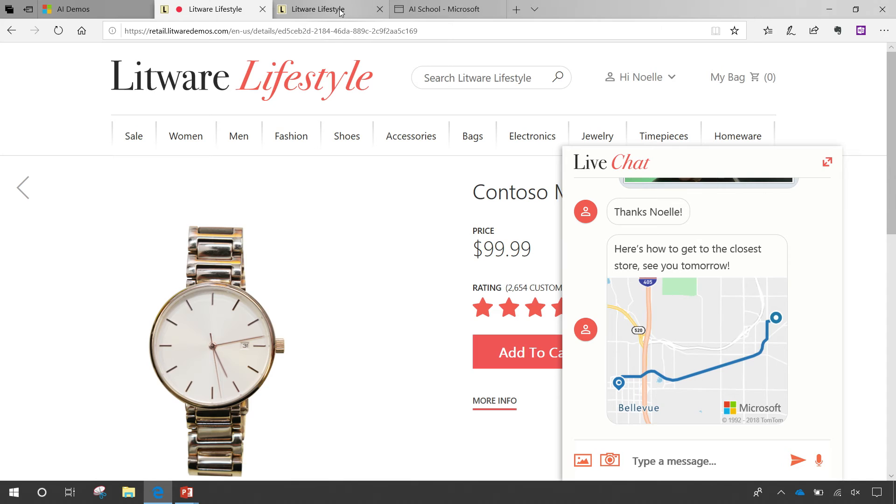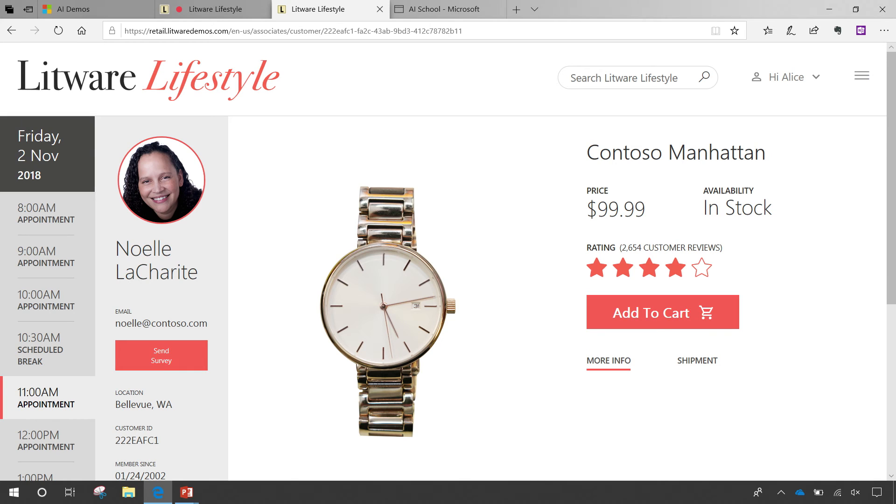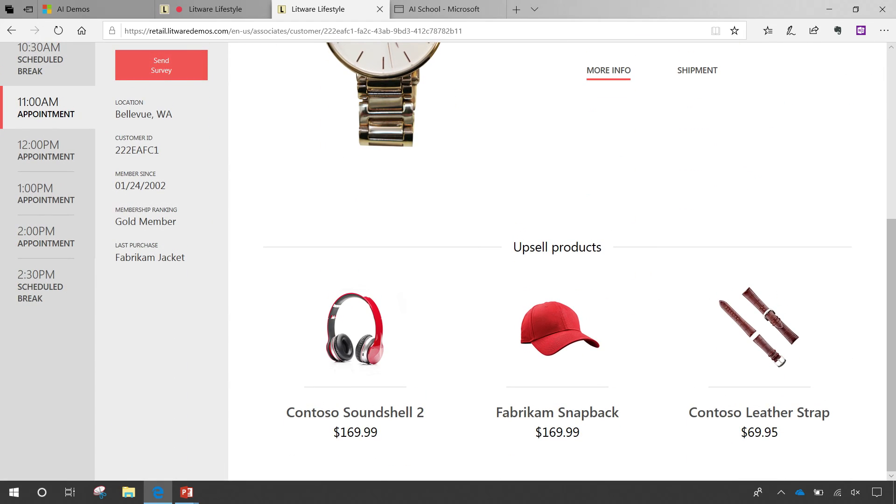I head on over to the store. When I walk in, there's a camera — and the camera recognizes me as Noelle, who opted in to being recognized as a premier or gold member. A bot alert is sent to all the associates on the floor, specifically the expert I'm there to see, saying 'Noelle's in the house — go take care of her, make sure she gets what she needs.' If I am that associate assigned as the expert for this watch, I can pull up more details to get context about the experience the customer is looking for: here's the watch they looked at, here's the chat experience they had, here are products I can upsell. I get educated and excited to talk to this person, using at-the-glass integration of data through Dynamics 365.